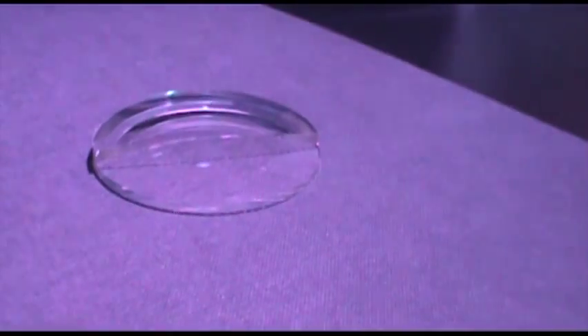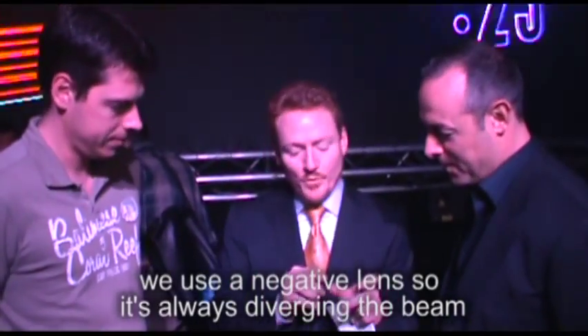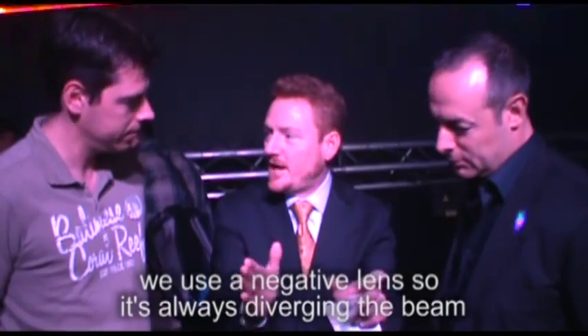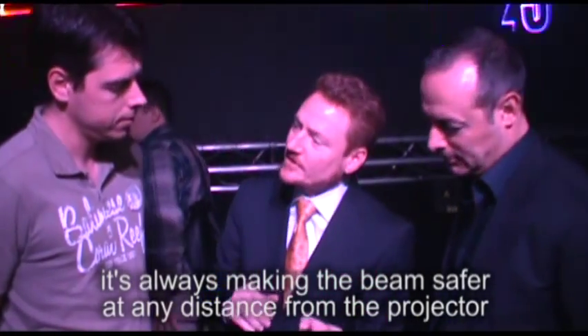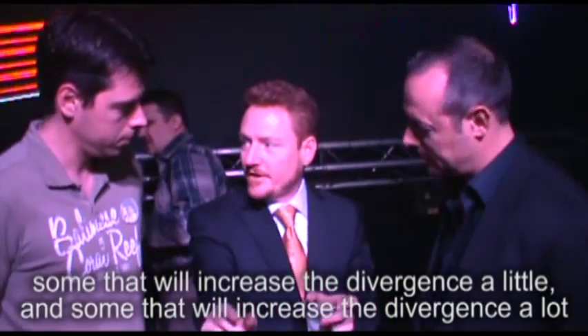This is a negative lens — the lens used in bi-focus is a positive lens. What we do is use a negative lens, so it's always diverging the beam, always making the beam safer from any distance from the projector. We have a series of these lenses: some that increase the divergence only a little bit, and some that increase it a lot. On these lower projectors here, we're increasing the divergence quite a bit — we have a 200 millimeter focal length on that lens. The focal length on that lens is really very strong, because with five meters to the audience, we've really got to make it safe.